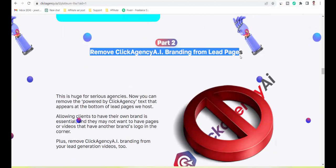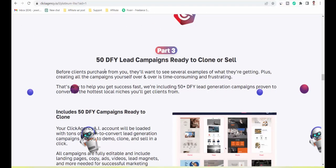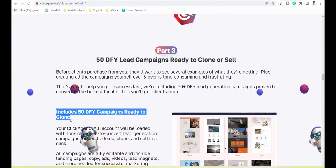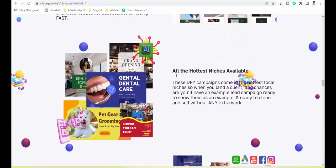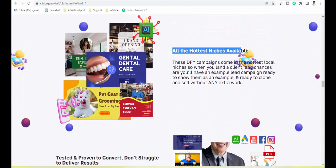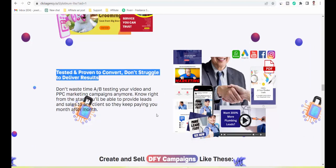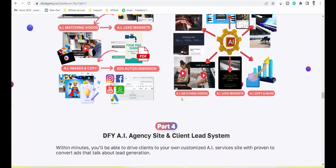Part 2: Remove ClickAgency.ai branding from lead pages. Part 3: 50 DFY lead campaigns ready to clone or sell — includes 50 DFY campaigns ready to clone across all the hottest niches, tested and proven to convert. Don't struggle to deliver results.